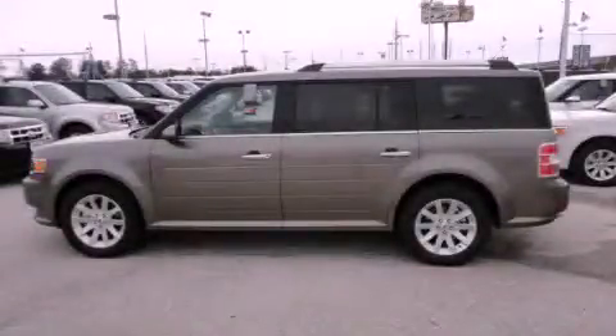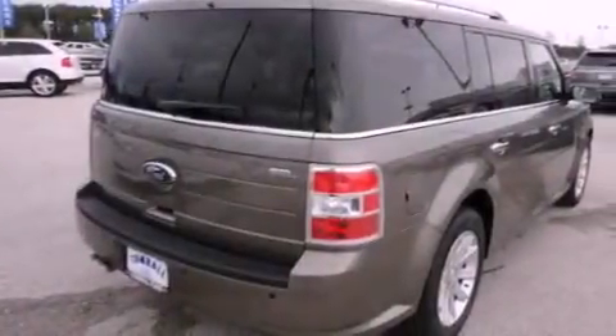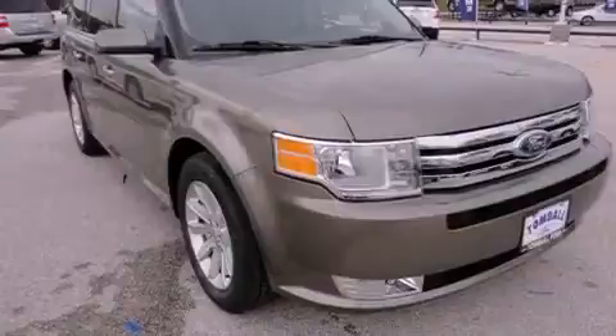This is a brand new 2012 Ford Flex. Plenty of space for what you need. It has a 3.5 liter 6 cylinder engine and a 6 speed automatic transmission.